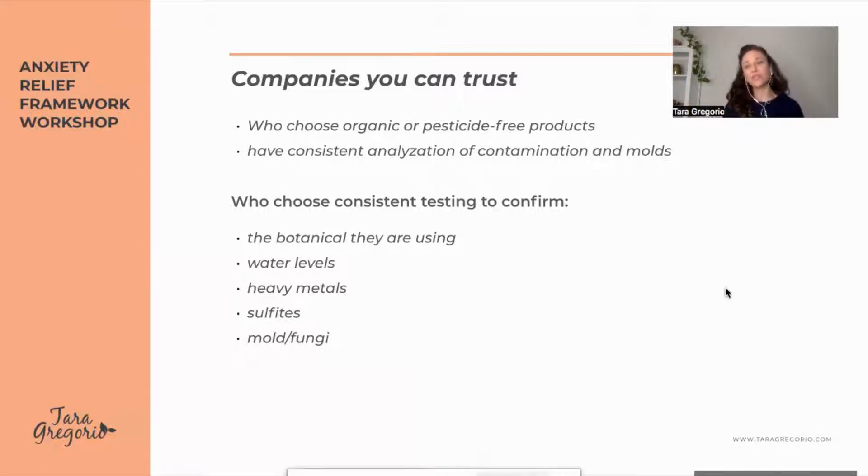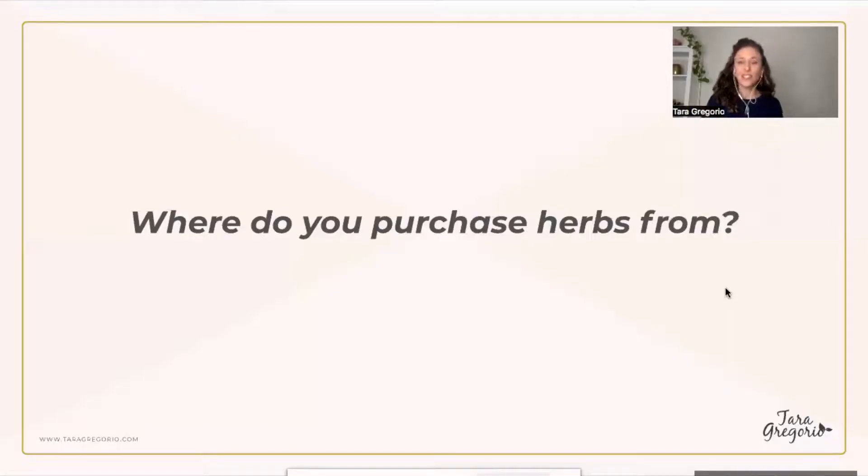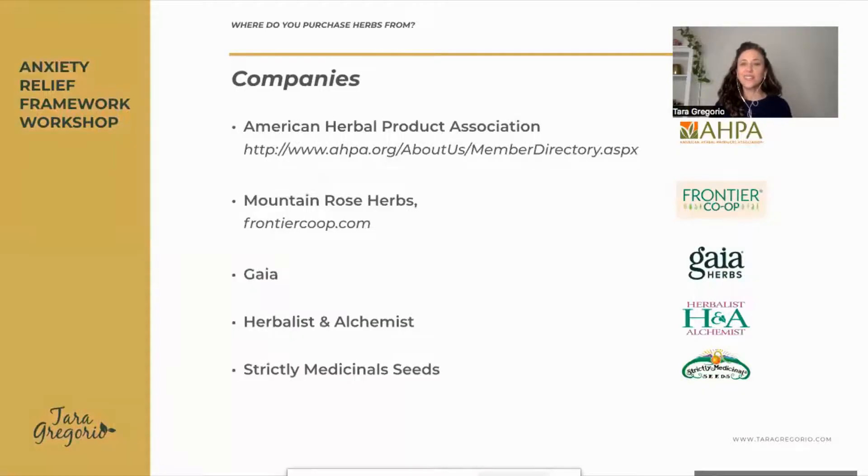I tend to go to Mountain Rose Herbs, but there are many trustworthy companies. I have a post on my blog about seven companies to know and trust — it's up to 13 or 15 companies you could order botanicals from. I also like Frontier Co-op, Gaia Herbs, Herbalist and Alchemist, and Strictly Medicinal Seeds — you could order seeds and grow your own botanicals. It's nice for your children to see herbs like chamomile and lavender growing, smell them, touch them, and make tea themselves as they get older.